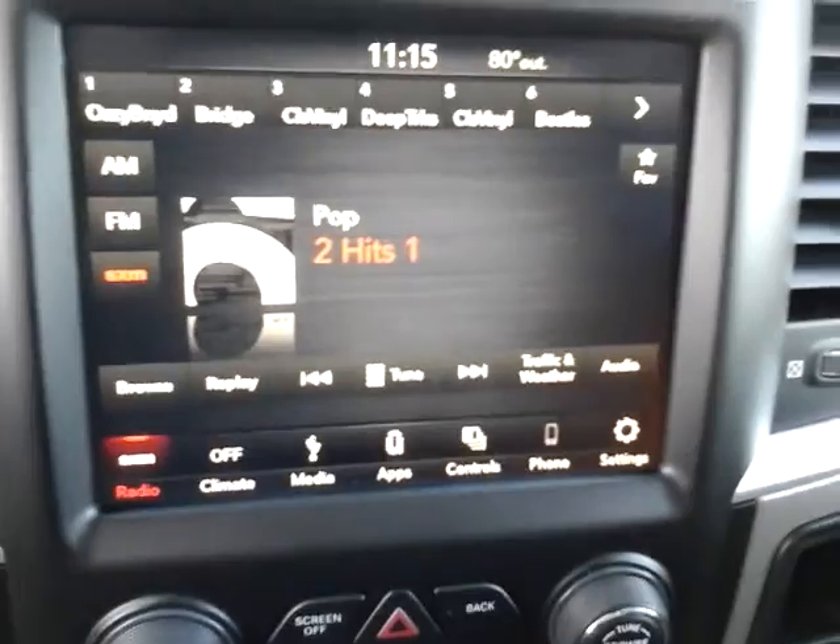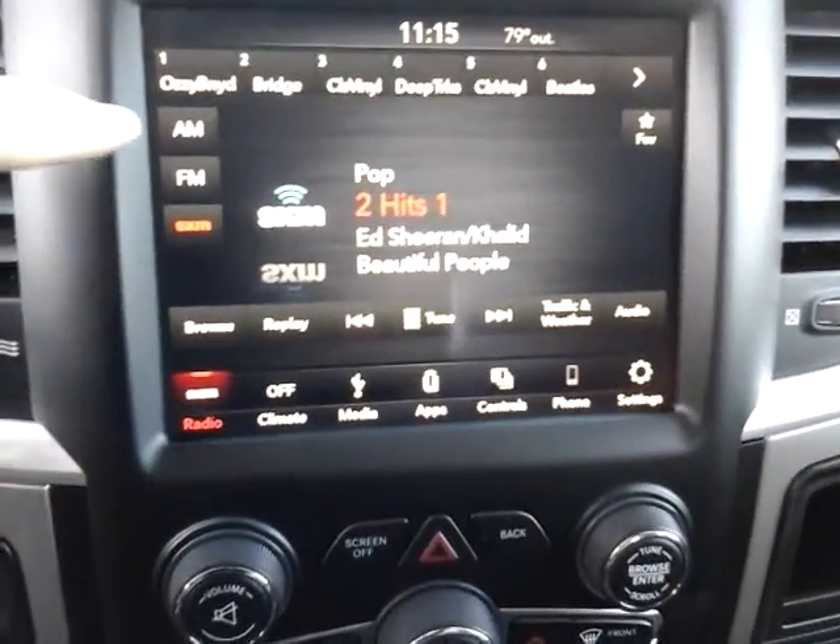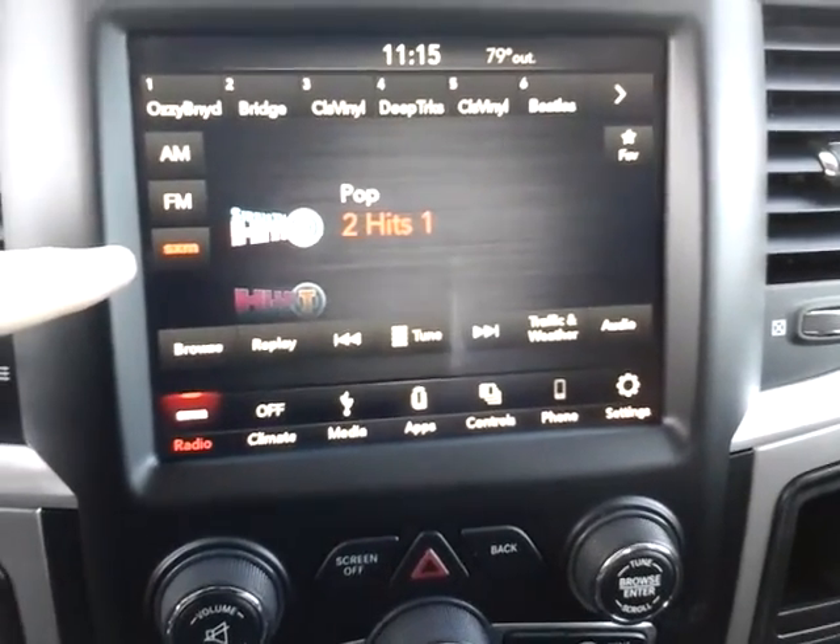Hop in, I'll show you a few things. So, a nice big U-Connect 8.4-inch screen with AM, FM, and Sirius satellite radio.